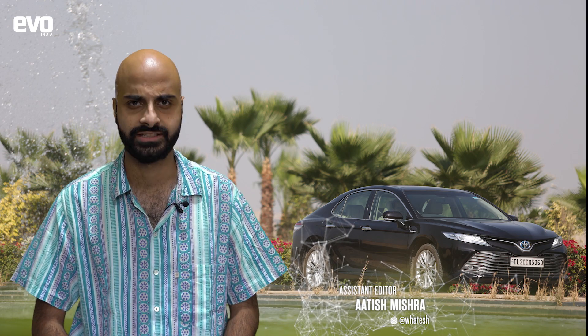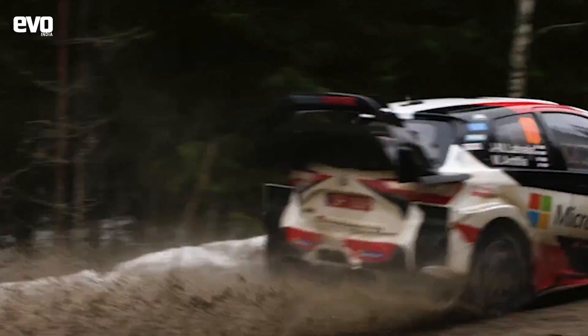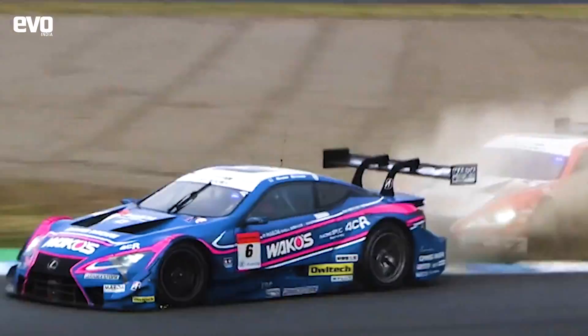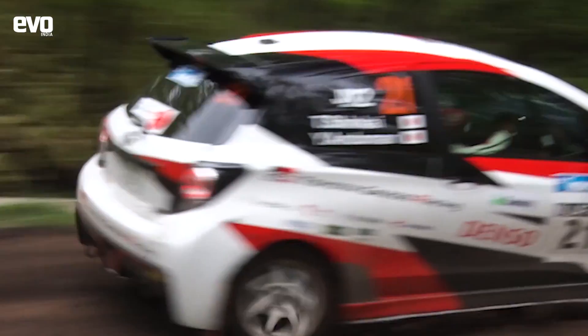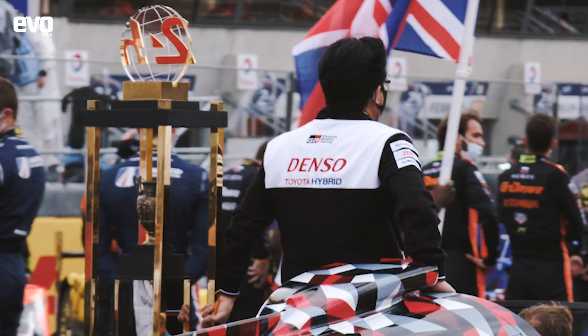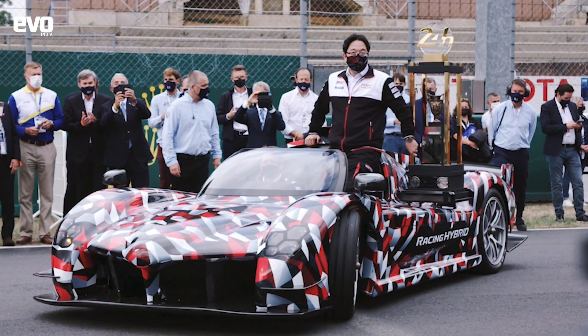Over the course of 60 years, Toyota has been involved in various forms of motorsport — WRC, WEC, Formula One, NASCAR and so many others. You name it and Toyota has been there. Its most recent achievement came this year when Gazoo Racing took home its third consecutive Le Mans title with the TS-050 hybrid that Sirish spoke about in the last video.